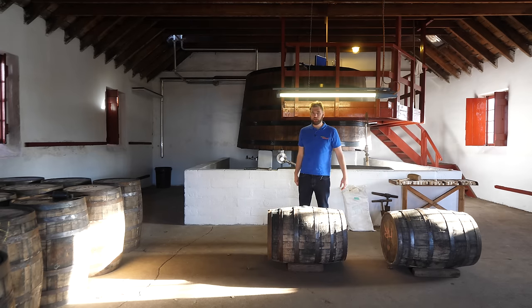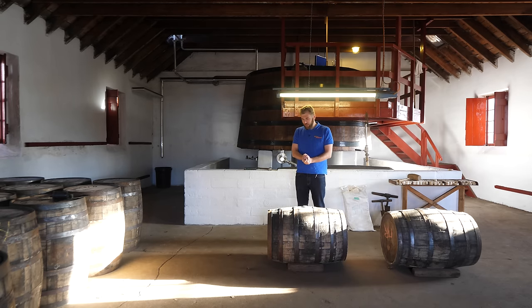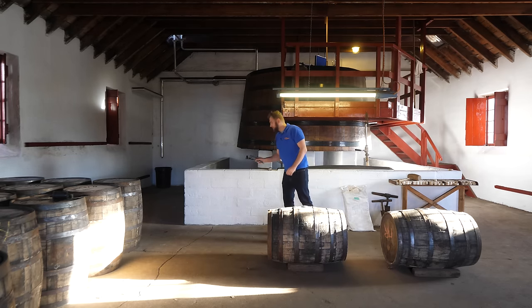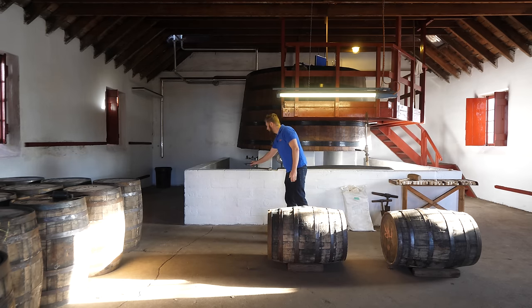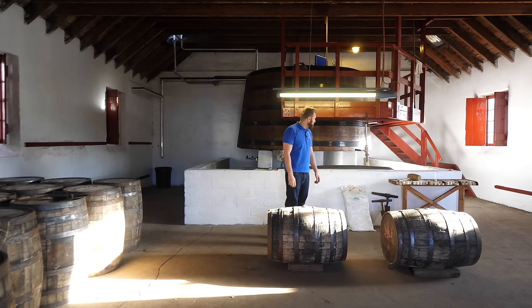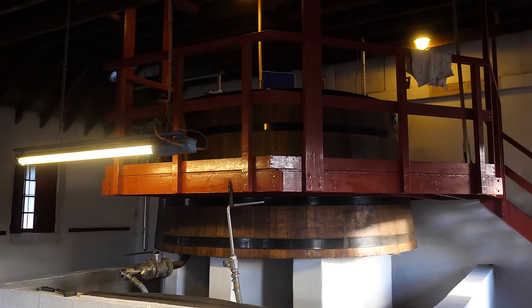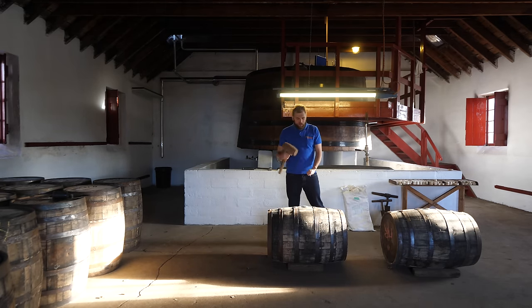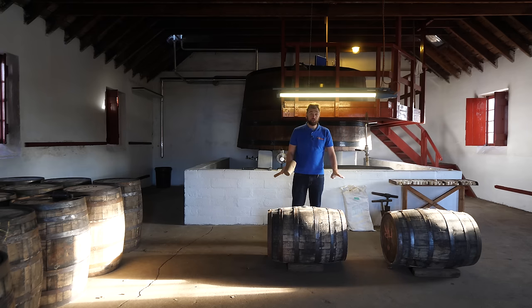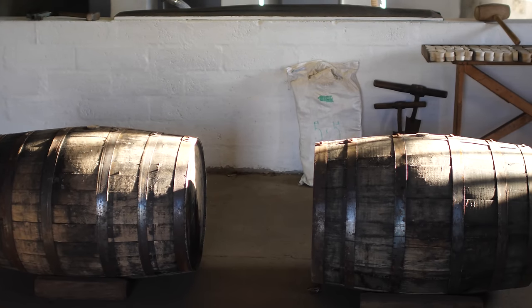The cask filling is also very traditional. You use a bung opener, drill it in, pull it out, and then fill the cask with new make spirit from a wooden tank. Once filled, you hammer in a new bung with a big mallet to make it airtight.